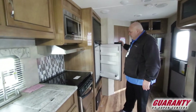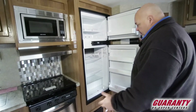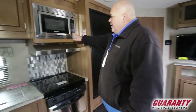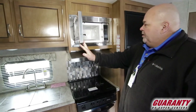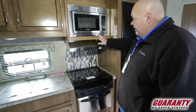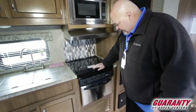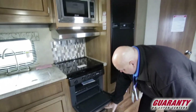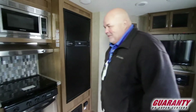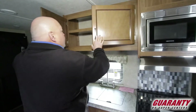Over here we have a nice little Norcold refrigerator with a freezer — plenty of room for a week's worth of supplies. I'm a big guy and that's all I have for a week, plus an ice chest for other things. Nice little grey stone microwave, stainless steel hood, stainless steel microwave, and stainless steel oven. Three burner cooktop, gas, and the oven is about what you'd find in most toy haulers — not the biggest but you could make some cookies in there. Some more cabinets over here with a lot of room to store things. Remember, all wood.